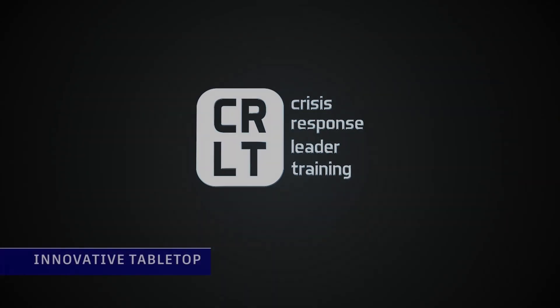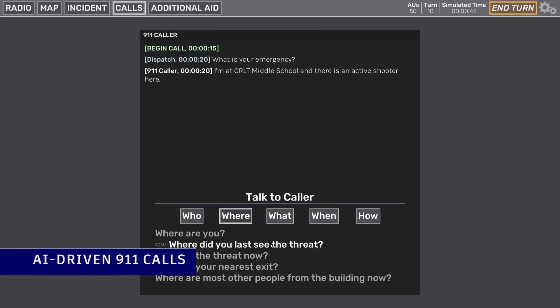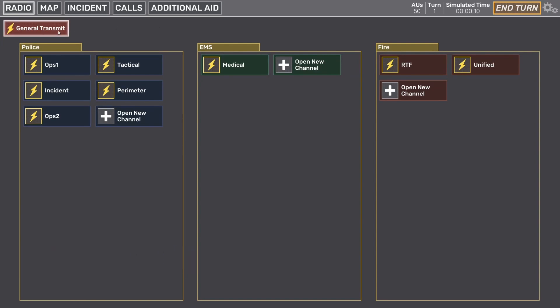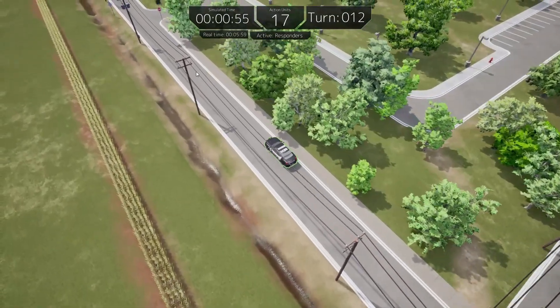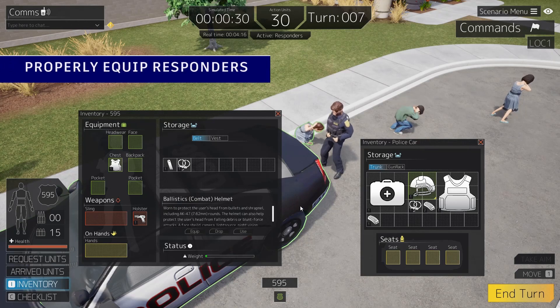Crisis Response Leader Training provides you with a training tool to help with critical problem solving skills needed to be better prepared for and to respond to a major incident. There are numerous features and capabilities within the 3D tabletop simulation that make it an ideal solution for nearly any client, regardless if you are a first responder agency, school, corporation, non-profit business, or a house of worship.